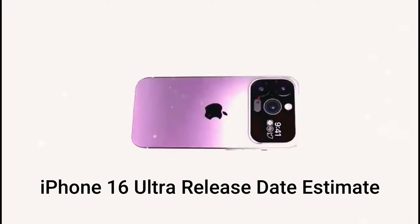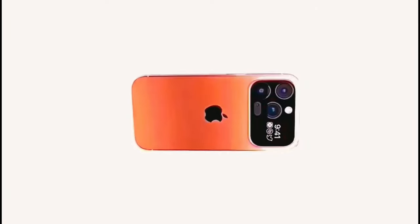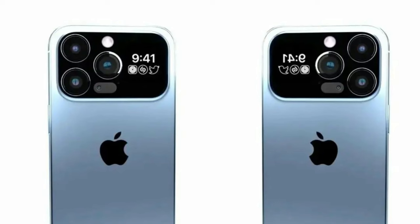iPhone 16 Ultra release date estimate: we expect the iPhone Ultra to arrive with the iPhone 16 lineup in late 2024. Apple typically has a fall launch event, so we're thinking September of that year.